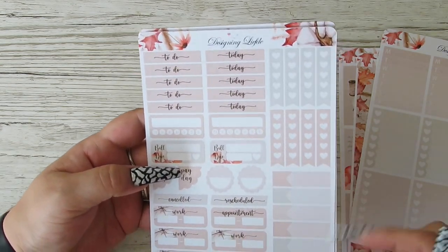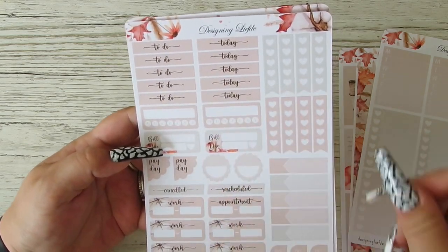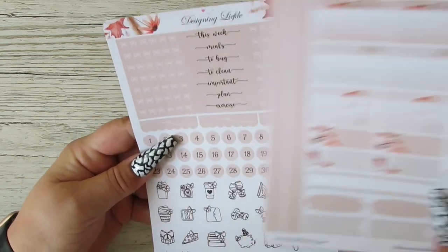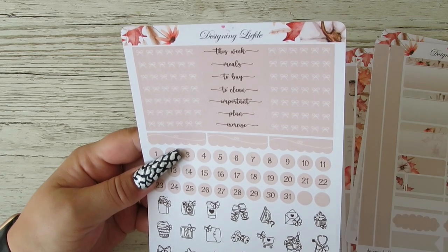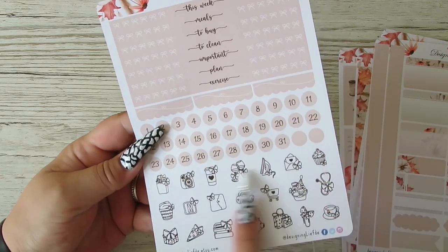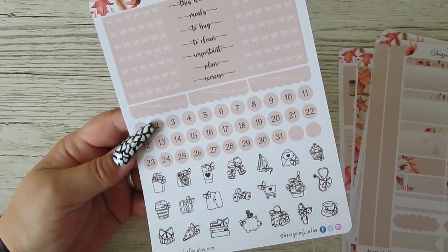Eight checklists - that's fine. Some appointments, some work, some paydays, some little things. Two habit trackers - that's good. Lots of functional boxes. We've got this week, next week, some dividers. And then I do love these icons that come at the bottom, and I do love the fact that you get date dots on there as well.